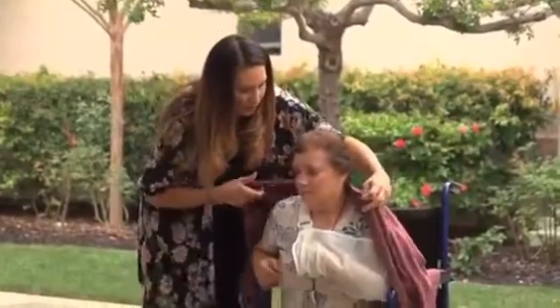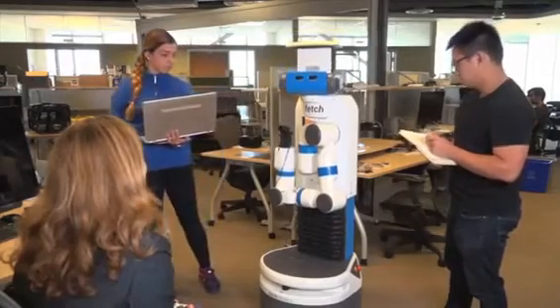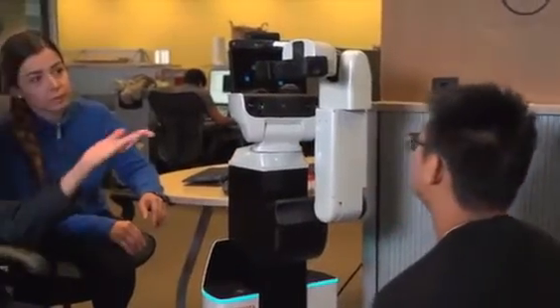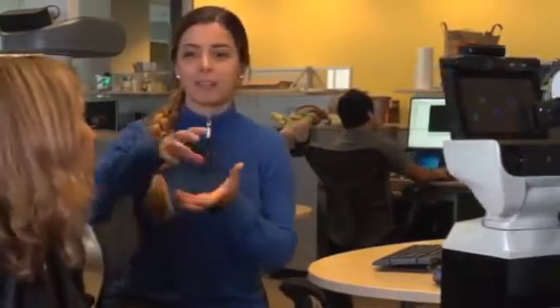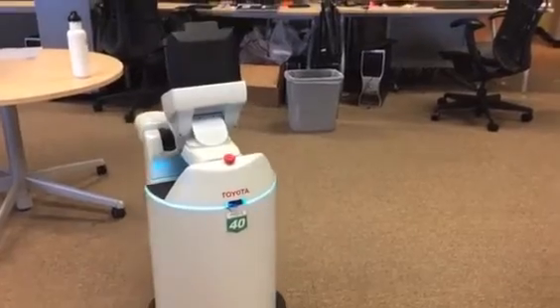Robots can aid overburdened caregivers, the clinical workforce, and people with disabilities and older adults. To be truly useful, however, robots need to perform their tasks reliably and safely over a wide range of dynamic settings, including the ability to sense and react to real-world environments even under noisy or visually challenging conditions.